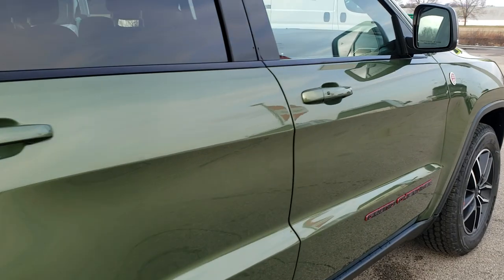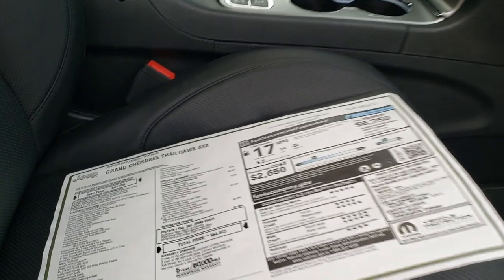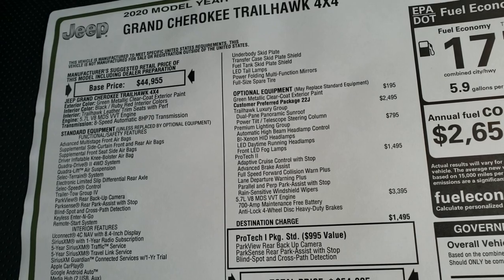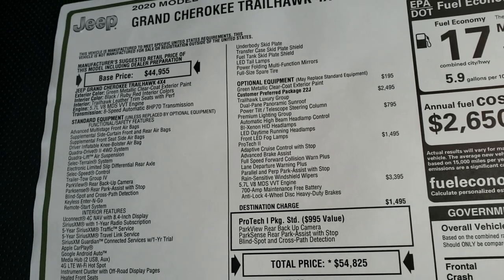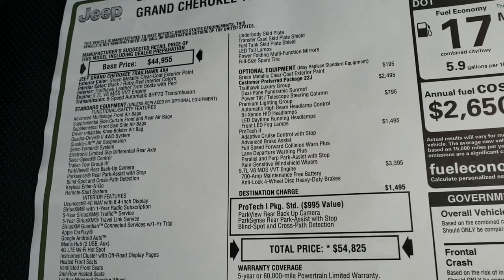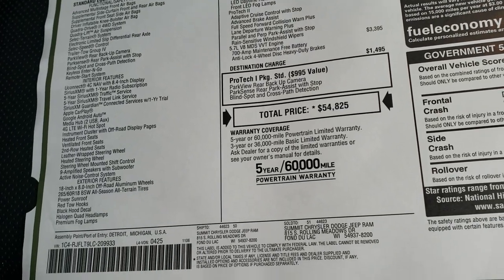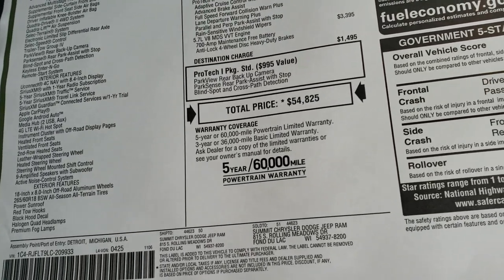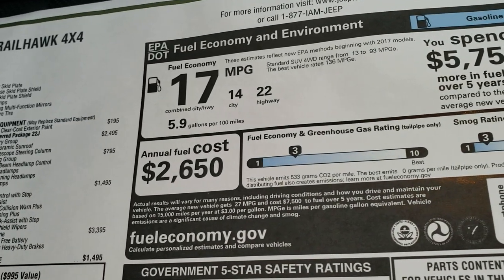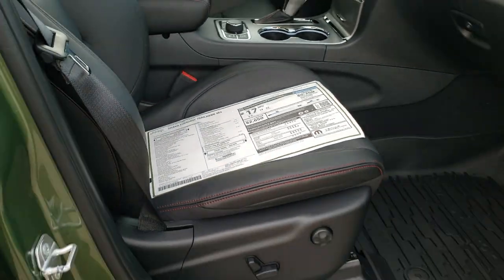Wanted to show you the window sticker here — feel free to pause it at any point to check out all the options. You can see it has the luxury group which gives you the dual-pane sunroof, the premium lighting group which gives you the HID headlamps and all the LED lights, the Pro-Tec 2 which gives you adaptive cruise, lane departure, parallel park assist, and all that good stuff. It has a total MSRP of $54,825, 22 highway and 14 city for an average of 17 miles per gallon.